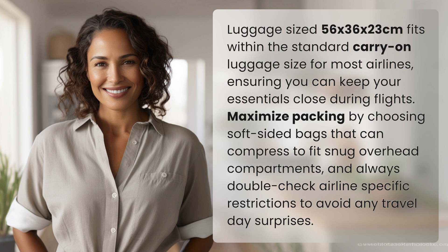Maximize packing by choosing soft-sided bags that can compress to fit snug overhead compartments, and always double-check airline-specific restrictions to avoid any travel day surprises.